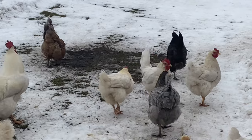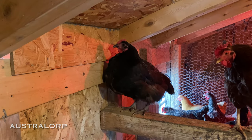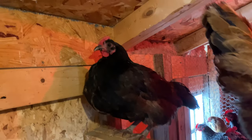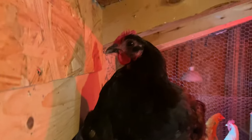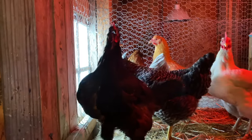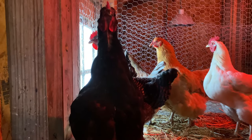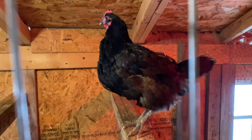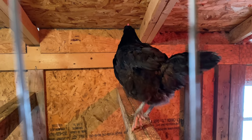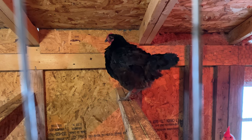The Australorp is a fun chicken to add to a flock because they're all black, even their eyes, which is pretty neat. They're a very friendly chicken, and they lay brown, light brown eggs. Friendly and docile, they do great in cold weather, so they're a really good bird for Minnesota. They're a little bit quieter than the other birds, and they'll follow you right around. They're a good chicken.